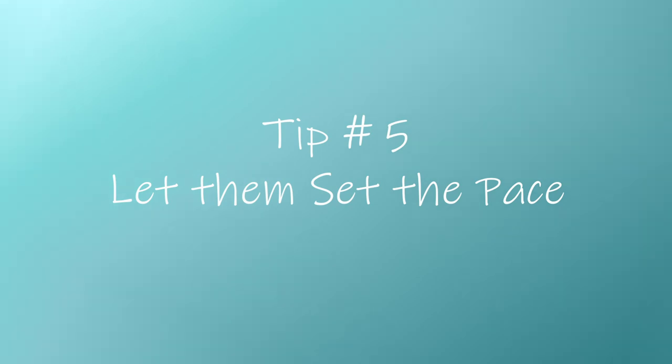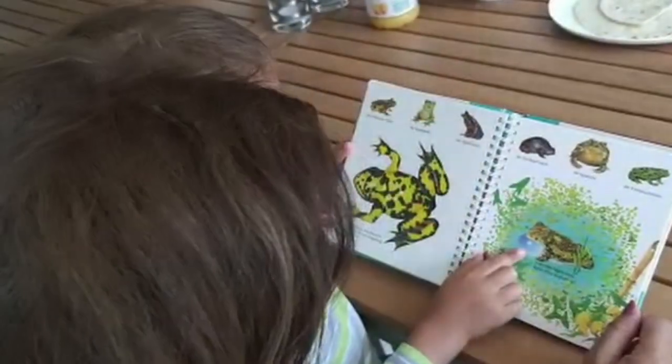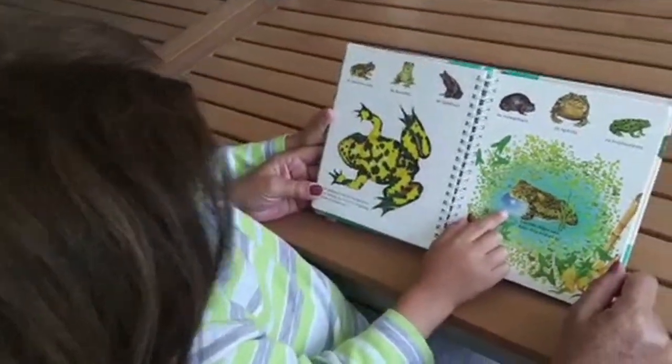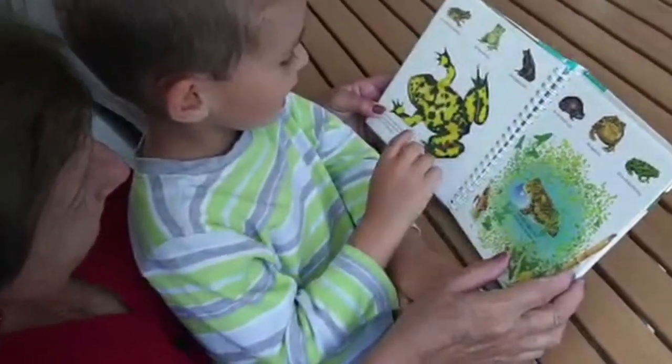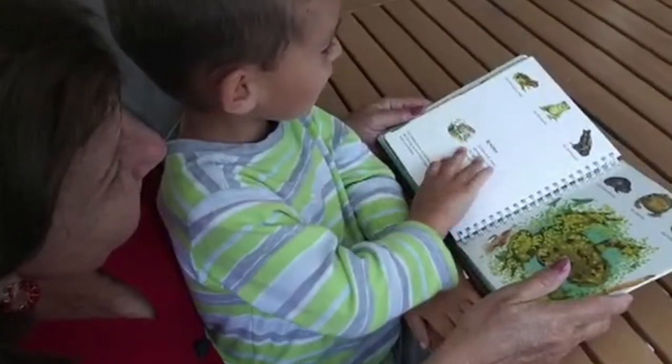Tip number five: let children set the pace. When it comes to reading aloud to children, it's essential to remember that they are active participants in the experience. Pushing them to listen beyond their limits may lead to disinterest and loss of engagement. Instead, allow your children to set the pace and length of the reading activity and respect their decision when they need to stop. As your child grows older, their attention span increases and they can handle longer reading sessions.